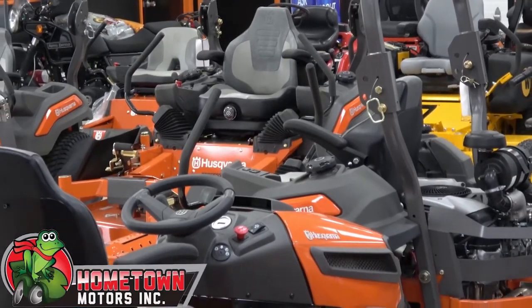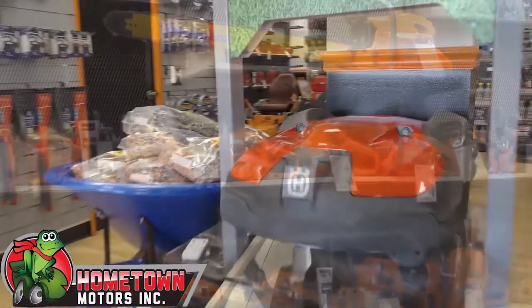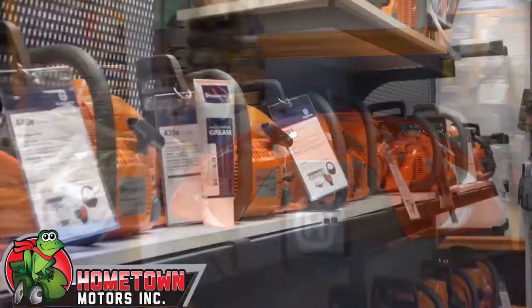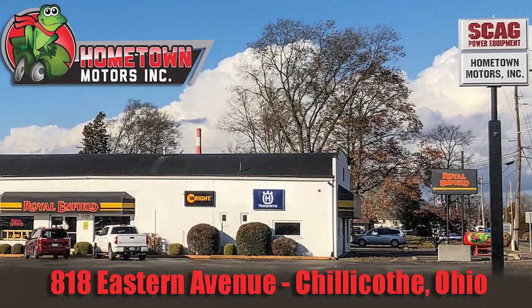Husqvarna. Zero turns, lawn tractors, walk-behinds, handhelds, and auto mowers. All at Hometown Motors Incorporated. Buy it here, get it serviced here. Hometown Motors Incorporated. 818 Eastern Avenue, Chillicothe.